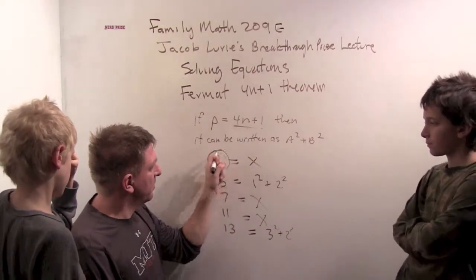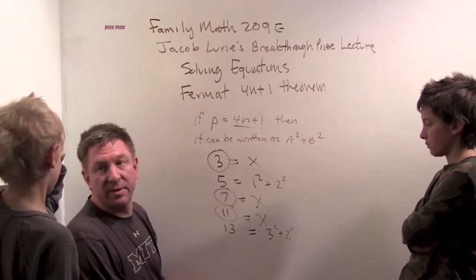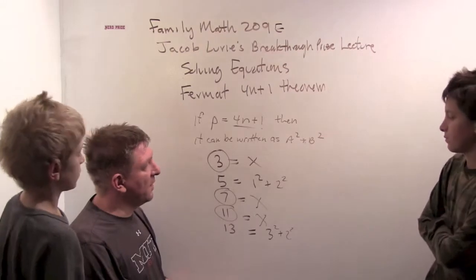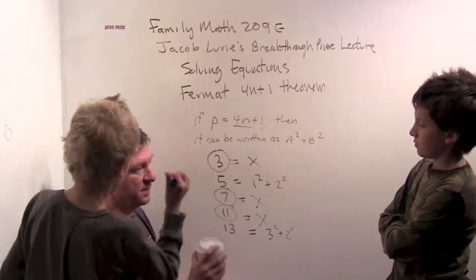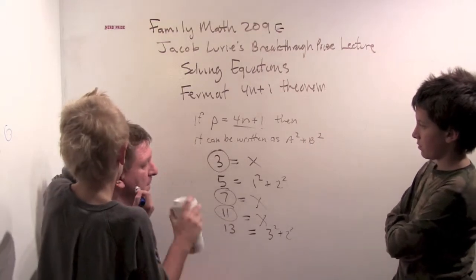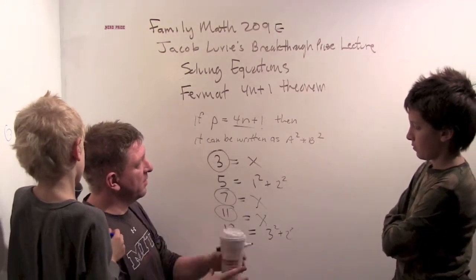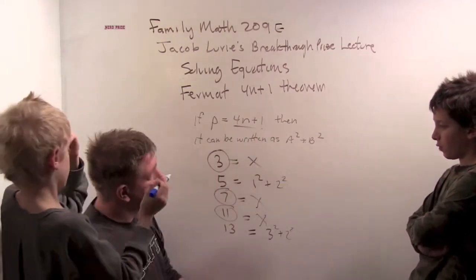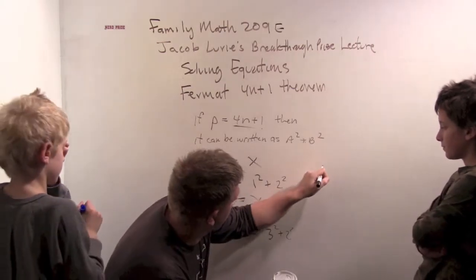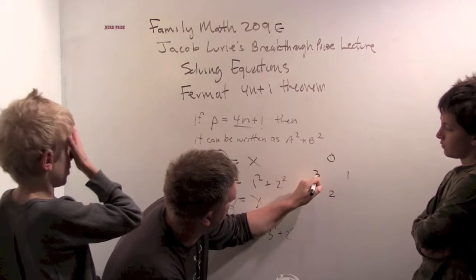But I'm going to prove that if it's 4n+3, you can't do it — because that's a little bit easier. What clock should we use? The important number here is the four, so maybe we could use a base-four clock. Let's use a base-four clock, with a zero, a one, a two, and a three.